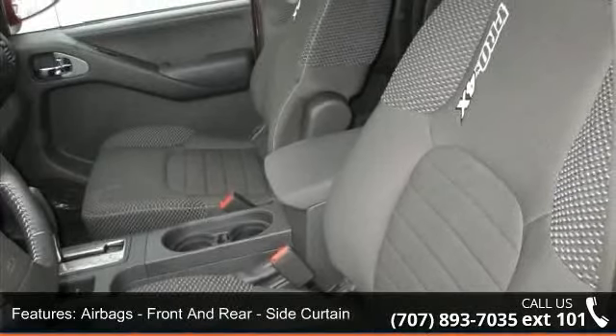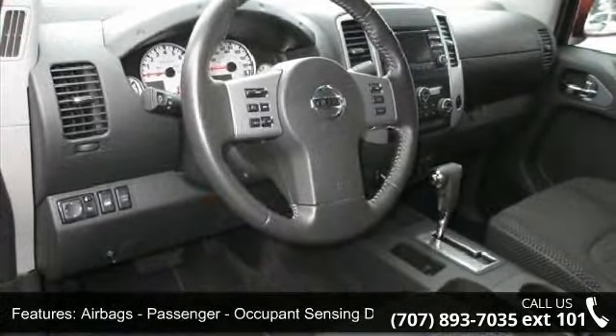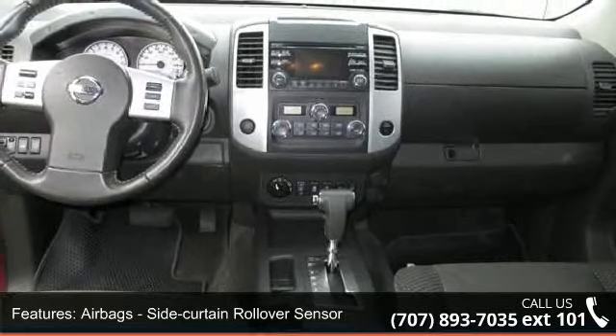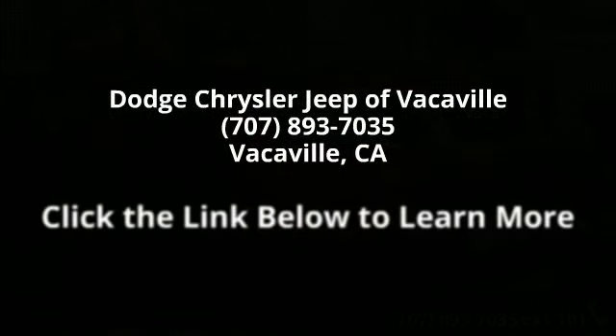If you are looking for a solid pre-owned truck, this might be the one. Low mileage is an important factor in your purchase, and this vehicle delivers a low odometer reading. This car won't be available much longer — call now to schedule a test drive at our dealership.